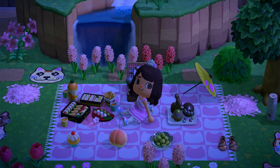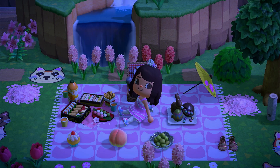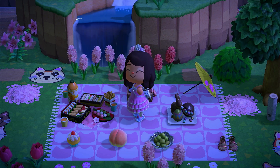Anyway, that is the end of the video! If you enjoyed, hit that thumbs up button, and if you like Animal Crossing, subscribe so you don't miss out on any future videos. Have a great day or night, and I'll see you in the next video — bye!